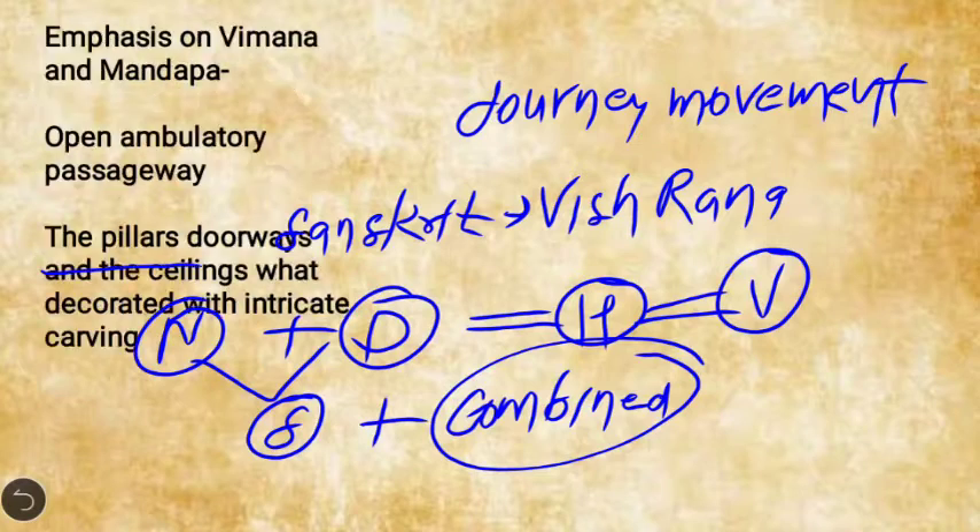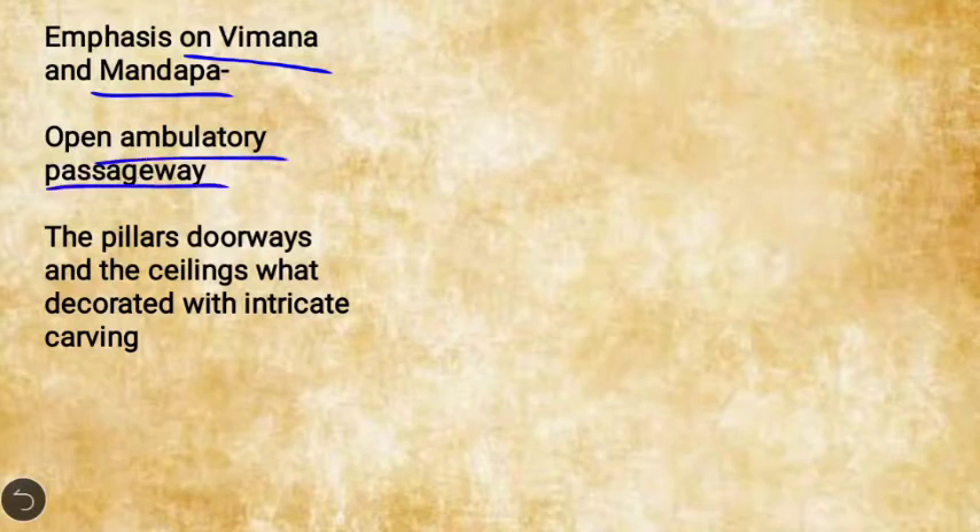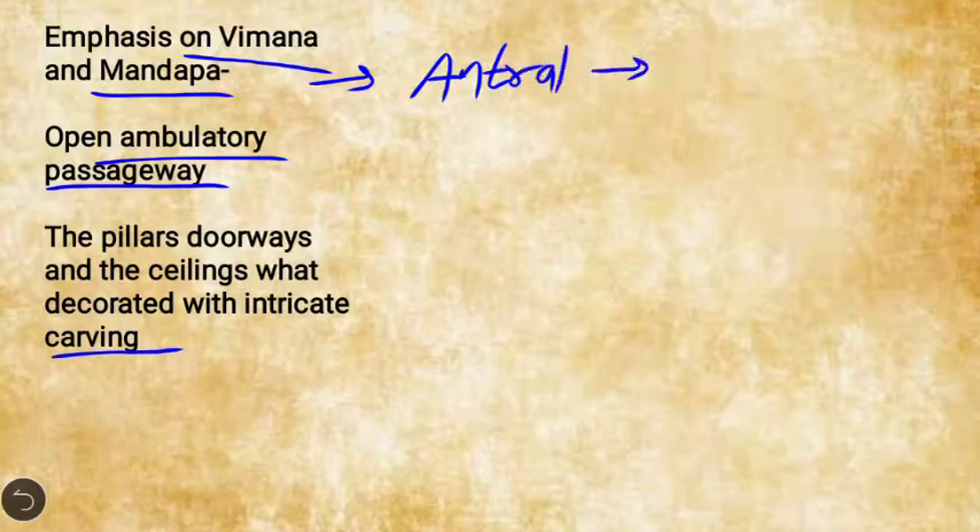Some prominent features of the Vasara school: this style gives great emphasis on the Vimana and the Mandapa, and also on open ambulatory passageways. The pillars, doorways, and railings are lavishly decorated with intricate carvings. The Vimana and Mandapa are joined by the Antral — a vestibular passageway, which is a Dravidha concept.